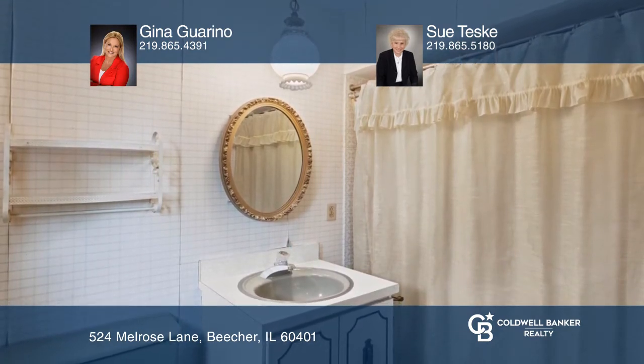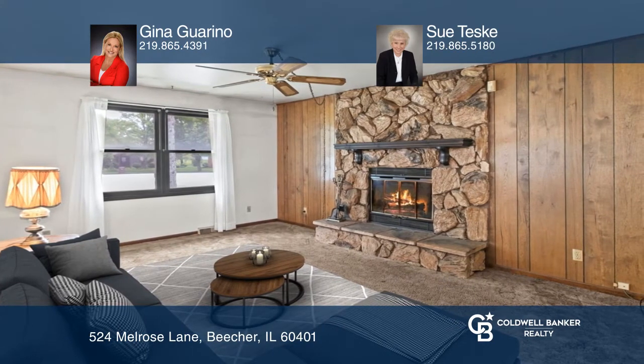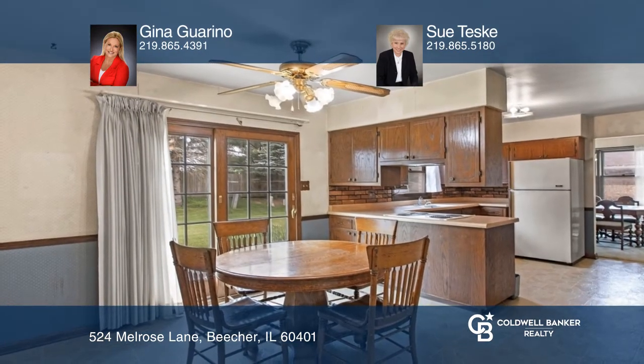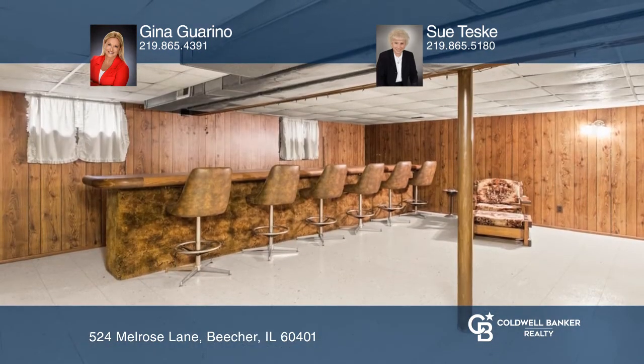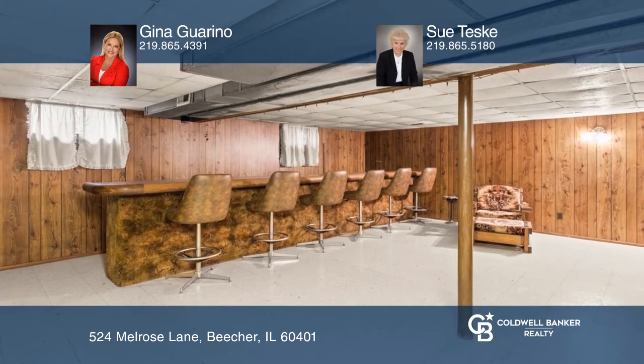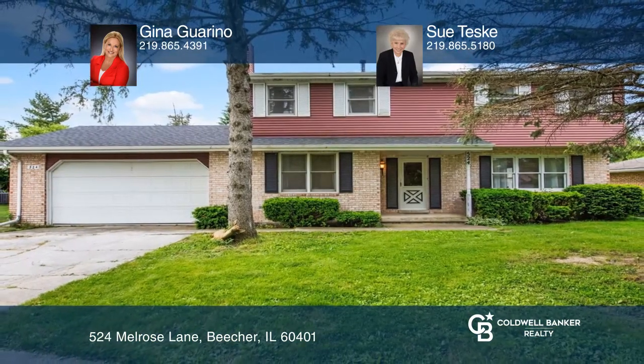The main floor offers a family room with a stone fireplace, a formal dining room, a kitchen with a dinette, a powder room, and a utility room. Enjoy the finished basement with second kitchen and bar area. Come see all this home has to offer with Gina Garino and Sue Teske.